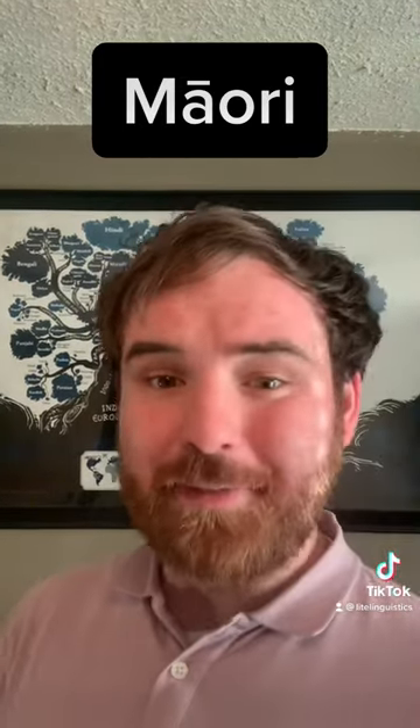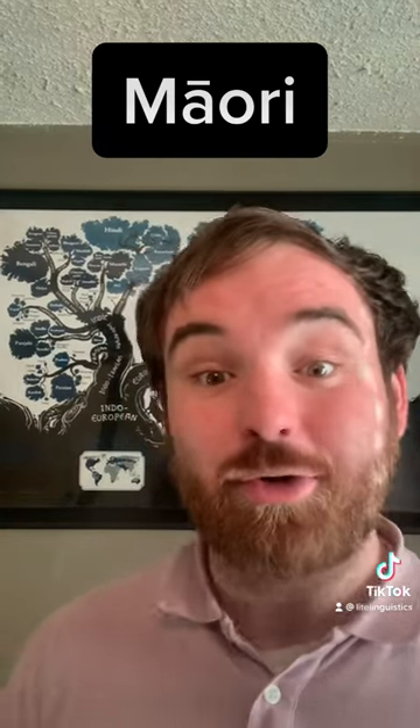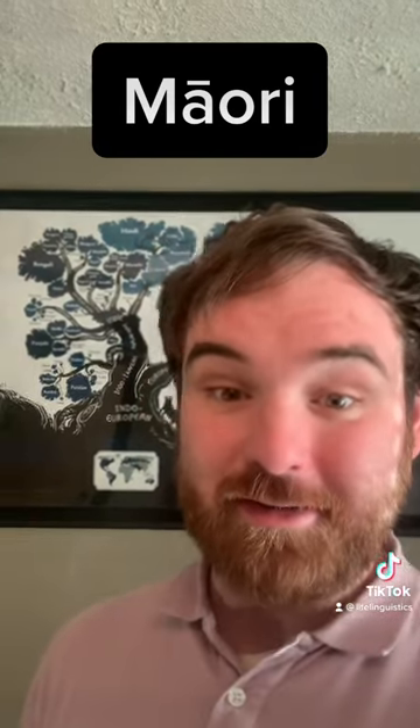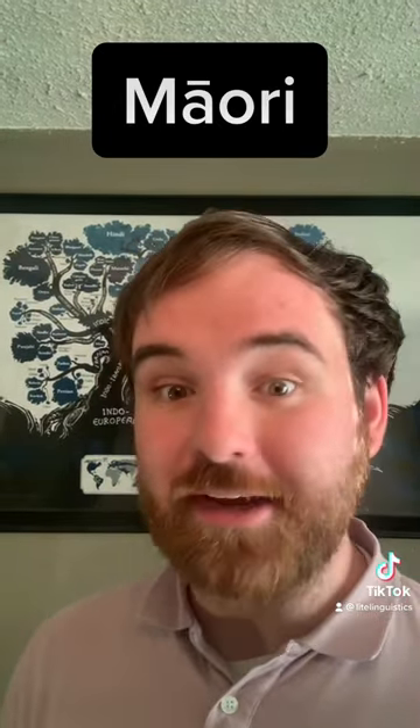After European contact, though, the language began to decline in use. But revitalization efforts have helped to restore the language and the culture associated with it. Nowadays, it's an official language of New Zealand and has about 200,000 people who can speak it to some extent.